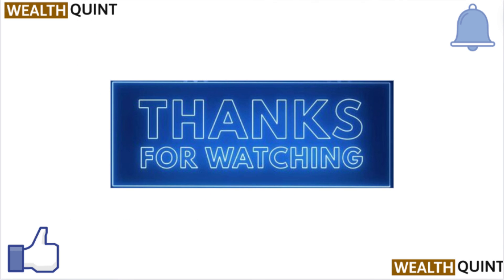Thanks for watching. If you find this video helpful, consider subscribing to our channel.